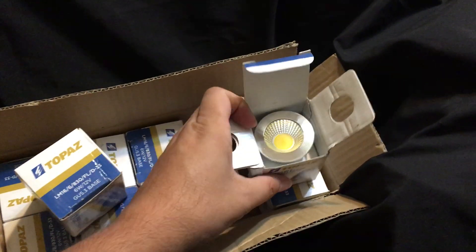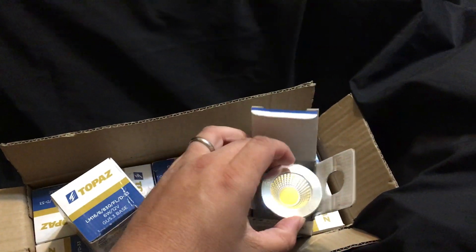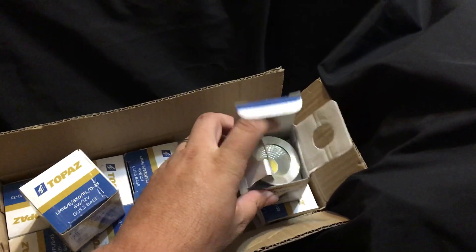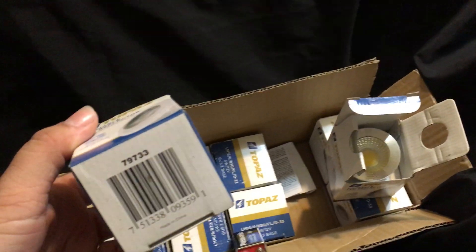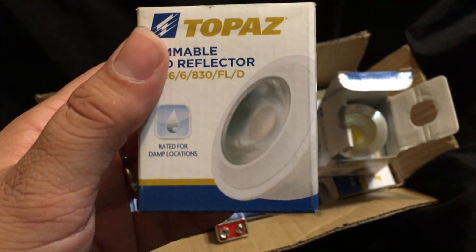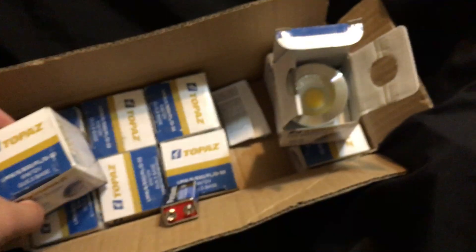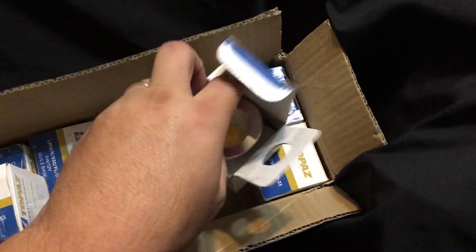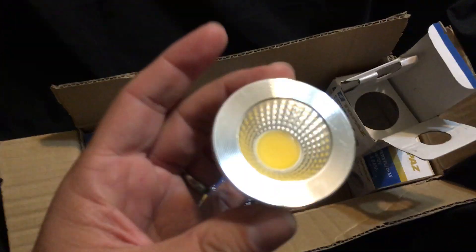I opened them up, looked at them — I didn't really pull them out but I looked at them and they looked new. I didn't think anything of it. When I went home, lo and behold, when I went to go list these — you see this? This is what it's supposed to look like. And I didn't even realize it, but what I bought — each one of these boxes is a whole different thing.